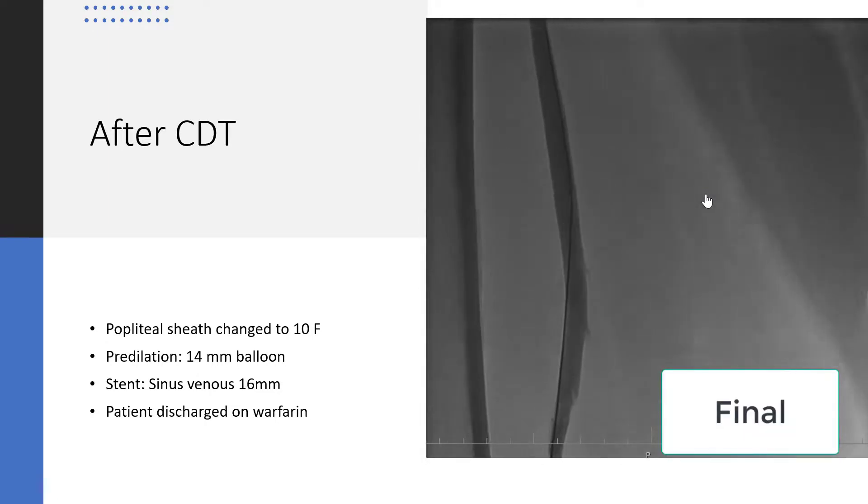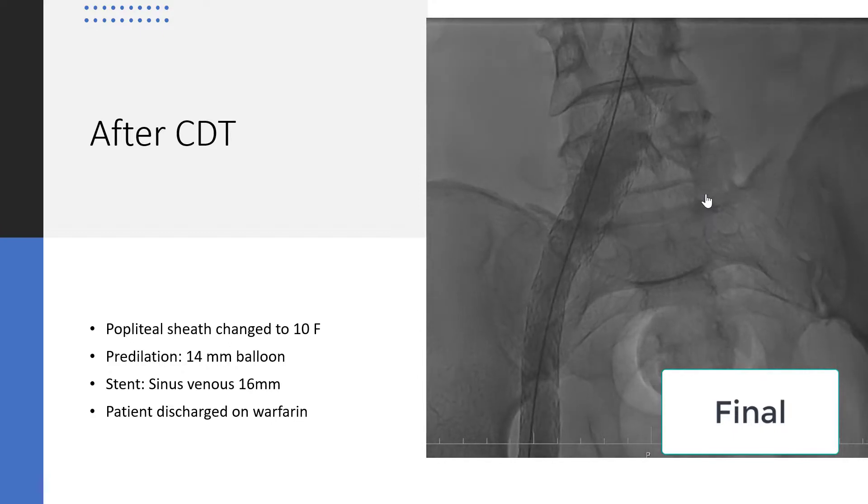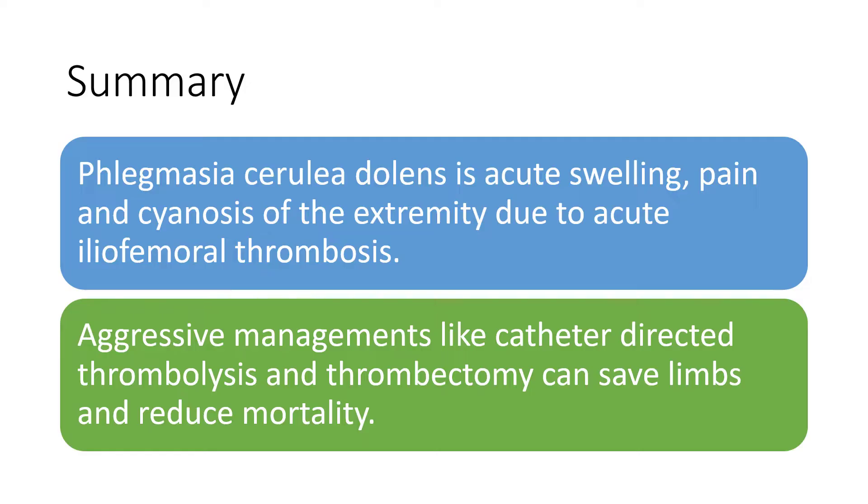You can see the final result, which is a very good outcome. In summary, phlegmasia cerulea dolens presents as acute swelling, pain, and cyanosis of the extremity due to acute iliofemoral thrombosis. Aggressive management — including catheter-directed thrombolysis and thrombectomy — can save limbs and reduce mortality in this catastrophic syndrome. Thanks for watching.